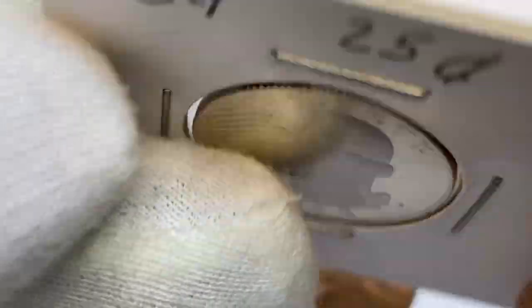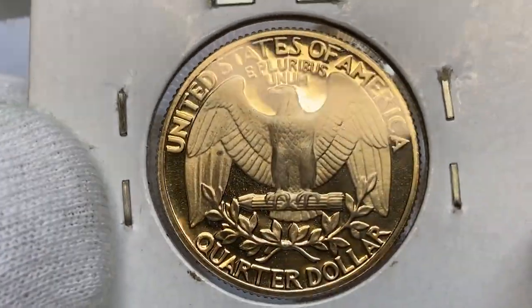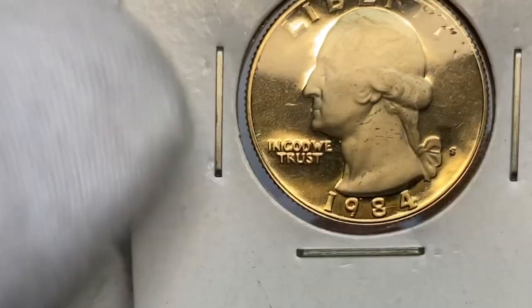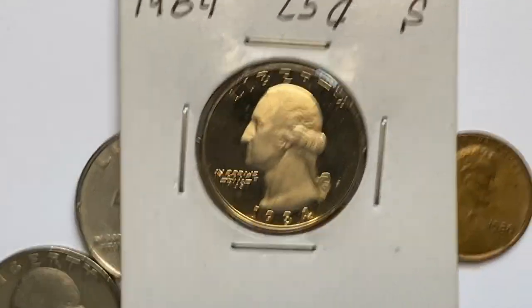This one has an average PR grade due to minuscule distractions on the fields. They command premiums only in PR-70 grade, which is the highest grade and has a guiding price of over $800, according to PCGS.